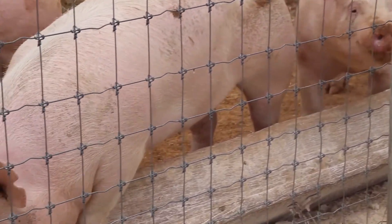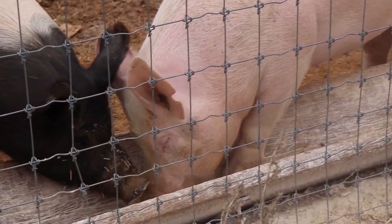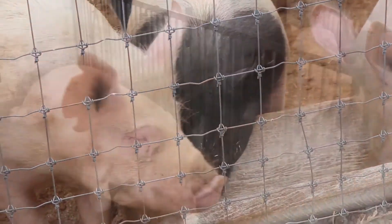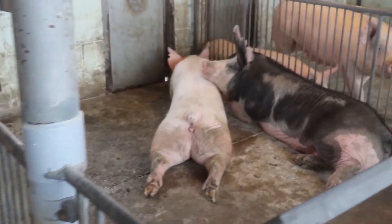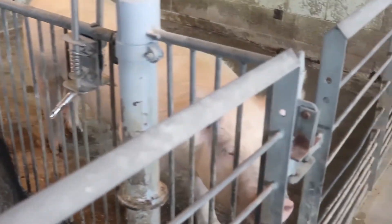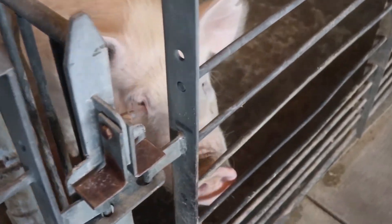Maintaining good body condition throughout the life of a sow is critical for animal welfare and for optimal productivity of your herd. Sows that are too thin will have health and quality of life problems, while sows that are too fat will struggle to perform their job in piglet rearing. Hello, I'm Dr. Elizabeth Hines, the Penn State Extension swine specialist, and in this video we are going to discuss the principles of body condition scoring in swine.